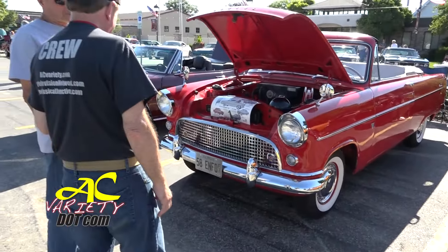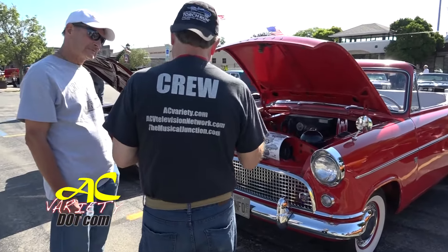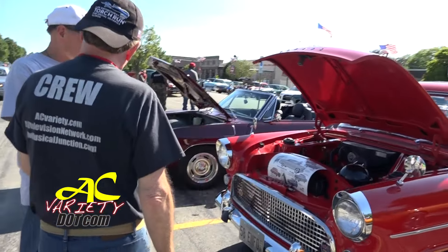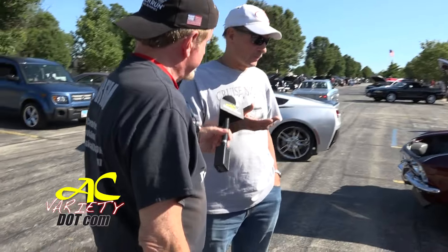There are probably less than 10 of these in the United States — that's how rare it is. Now, is there any kind of professional organization you belong to? There's a club on the internet for English Fords, and in England there's a club over there — I was a member there. I have all the books at home, the brochures, little toy cars and everything.